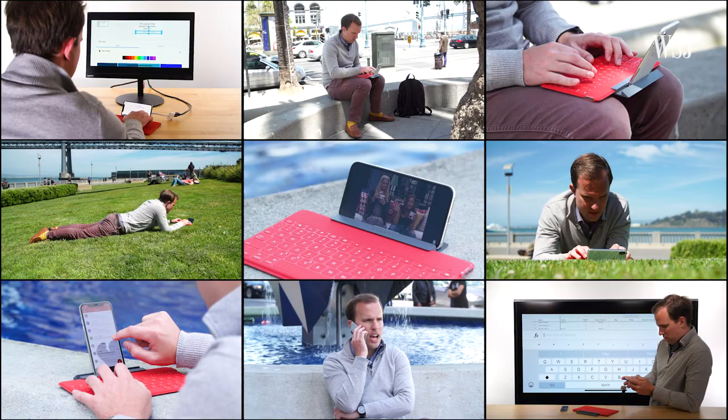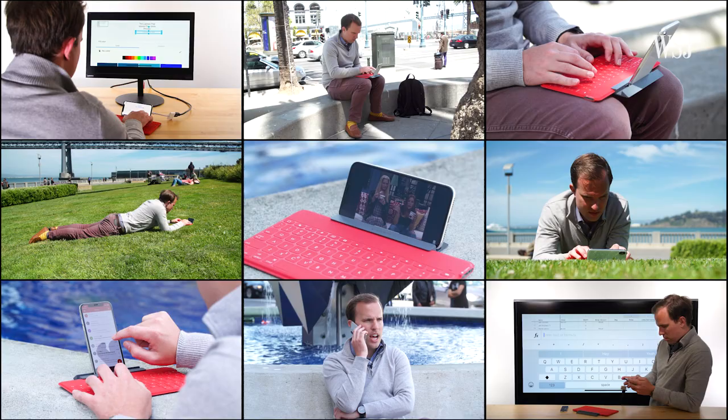But still, this is a good proof of concept. Your phone should power all of your computing experiences everywhere. And one day soon, it will.